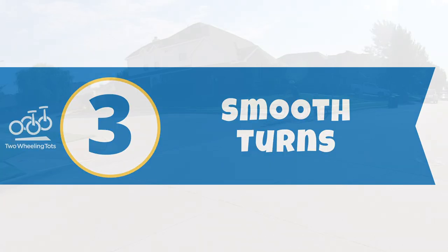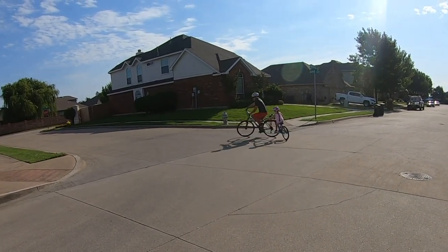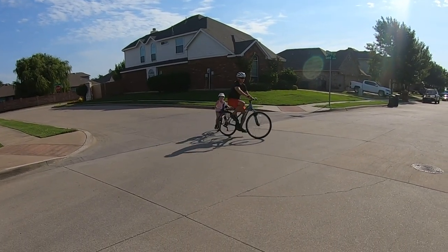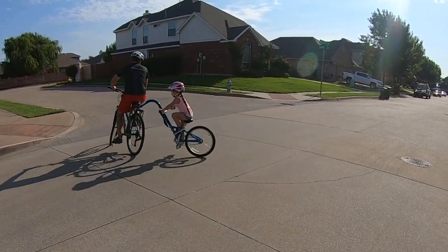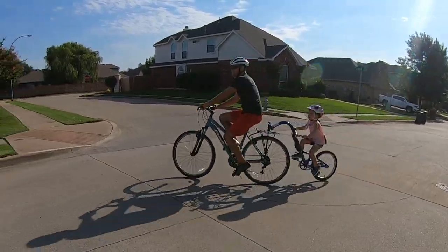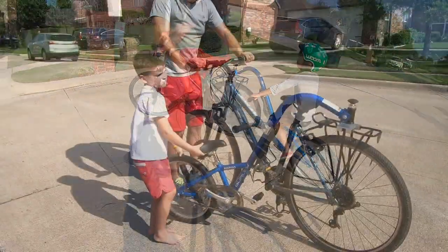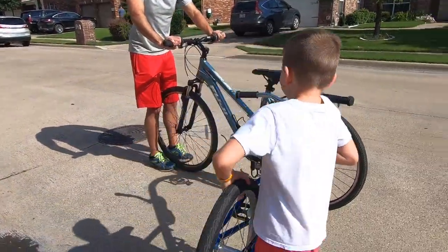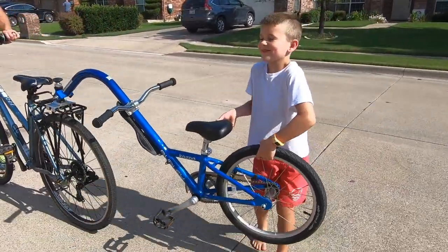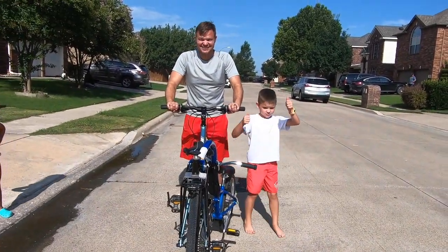3. Smooth Turns. One area where the Burley Kazoo shines over less expensive tag-along bikes is its ability to smoothly take turns. While we love the We Ride Copilot for its low price tag, its turning radius is somewhat limited and the hitch joint is much stiffer. Turning on the Kazoo is surprisingly easy and smooth, with a turning radius of almost 360 degrees. Not that you'd need that much leeway while riding, but if you want to store the Kazoo attached to your bike, it's a huge space saver.